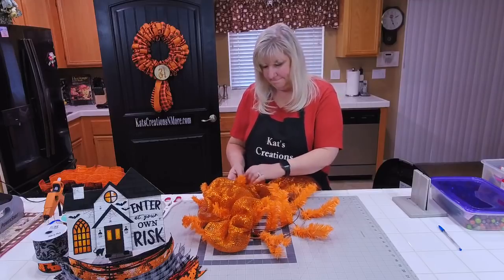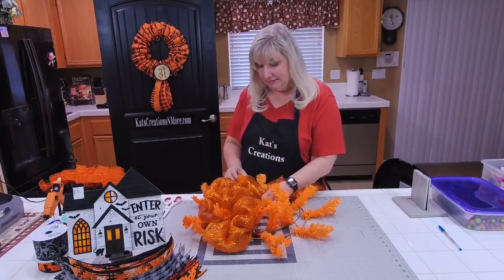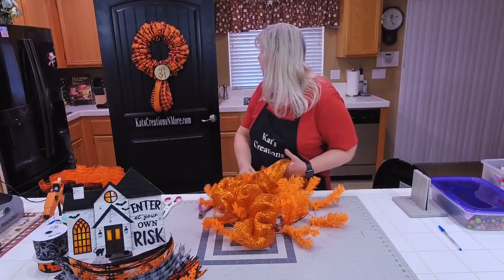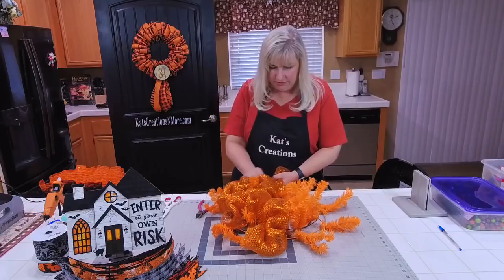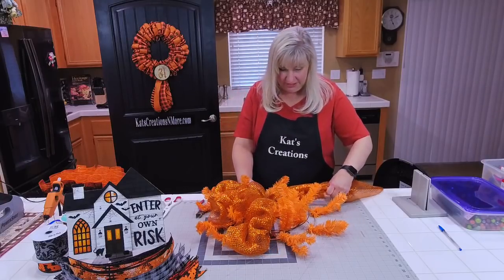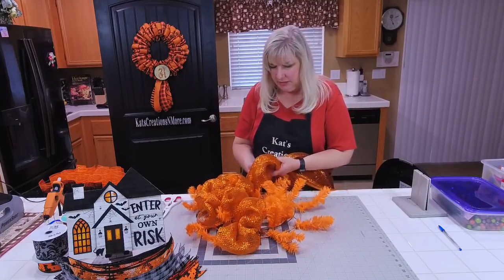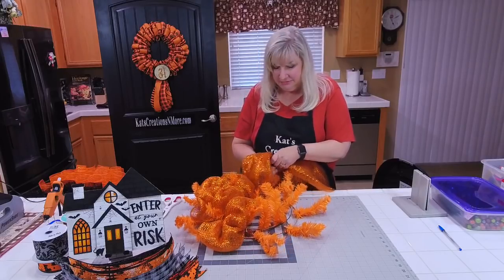Someone asked about the wreath on the back door. That's another tutorial — it's done all in two-and-a-half-inch ribbon. It takes four rolls of two-and-a-half-inch ribbon — it takes a lot. But that's the desired look you get doing a regular ribbon wreath: no mesh, just all ribbon.